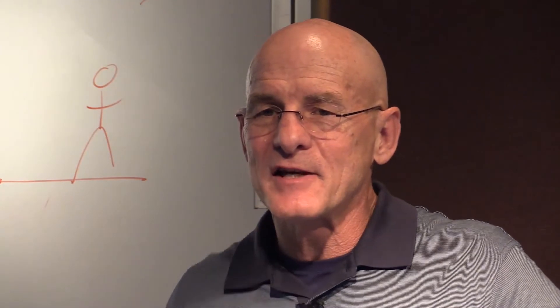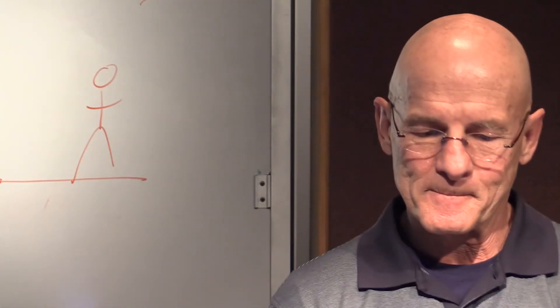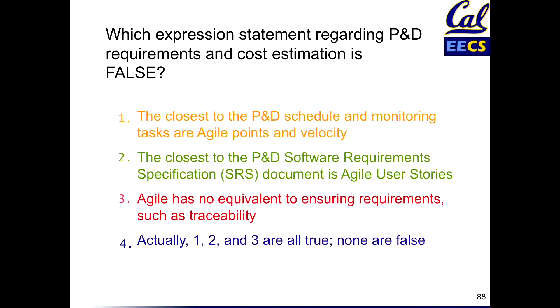All right, let's get the first vote up there. Ready, set, vote. Oh yeah, lots of colors, so talk this one over. All right, let's try to vote again. Ready, set, vote as pairs, go.